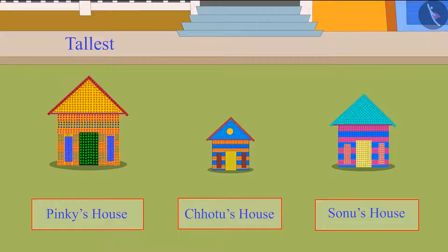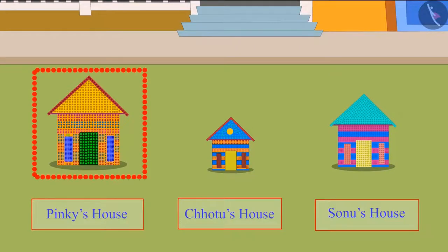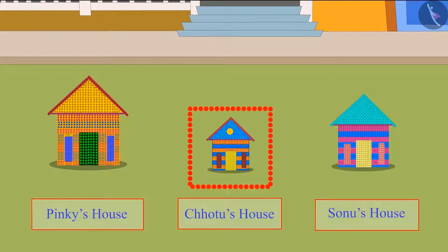Children, can you tell me whose block house is the shortest of all? Yes, Chotu's block house is the shortest of these three. Could you guess the correct answer, children? This shows that out of these three houses, Pinky's house is the tallest and Chotu's house is the shortest.